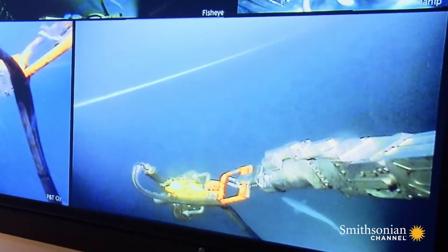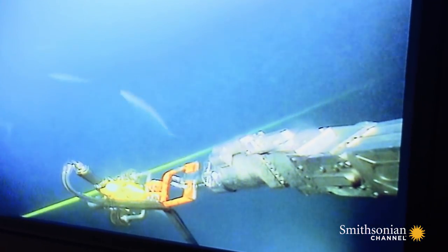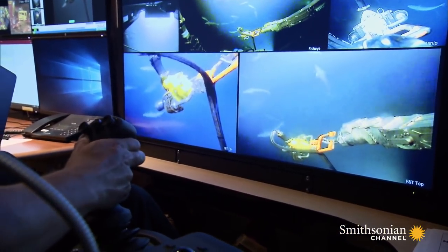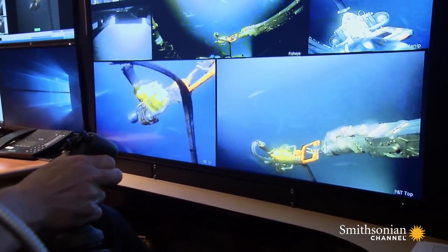That skinny yellow-green cable is the other sub's life support. You see here is the tether for C5, and we have to go on the right side again so we don't get in conflict. One false move and it's literally lights out.